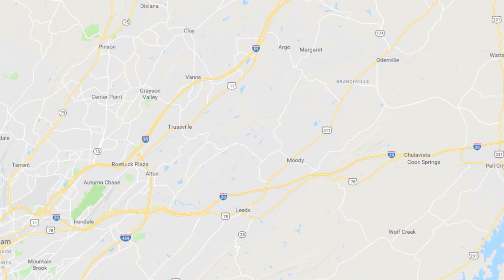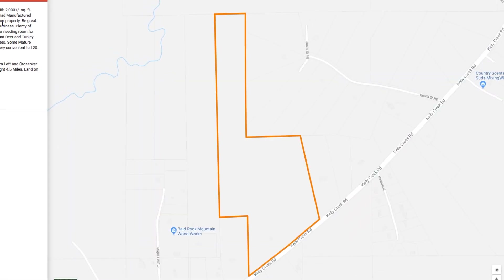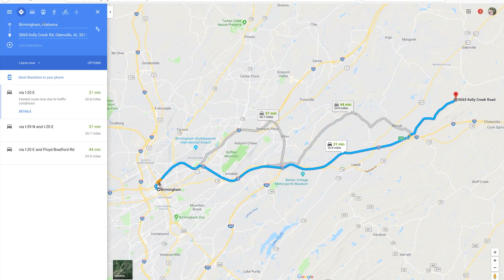As you can see, this is a very unique property. It's 30 minutes from Birmingham. It's four and a half miles from the interstate I-20. You're 14 minutes from Publix.